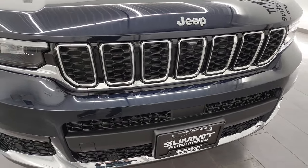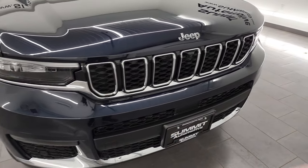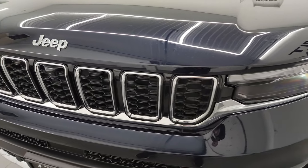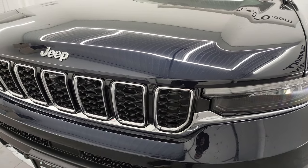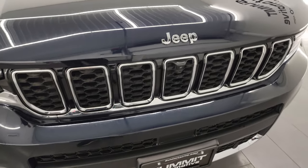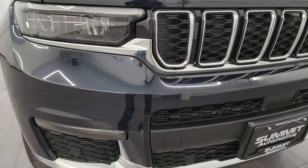This is a Limited package. The Limited package is known for the chrome trim on the grille as well as the lower valance. Jeep has the seven-slotted grille symbolizing the seven continents that Jeep has been on. You also get the chrome trim on the Jeep lettering on the front. This one does have the LED fog lamps, LED headlamps, and LED running lights.